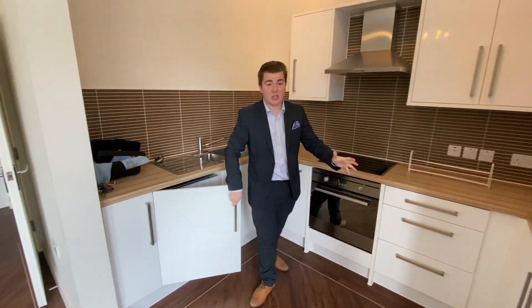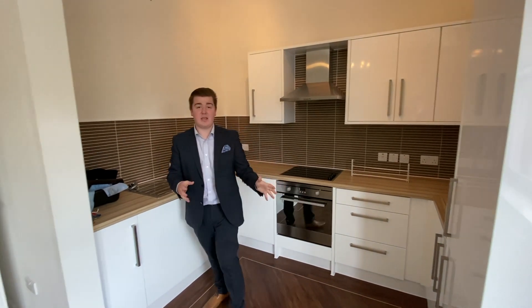With regards to the kitchen there's nothing you need to do — you don't need to put anything in, which is obviously always quite good from that point of view. Let's go to the rest of the apartment now.